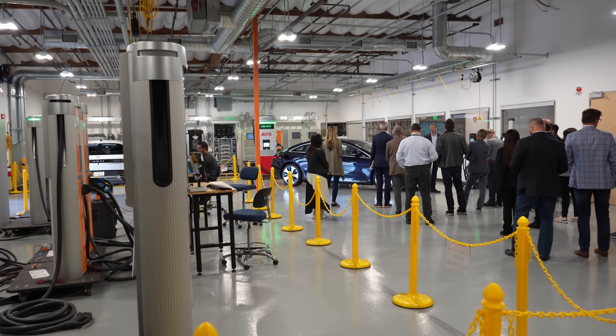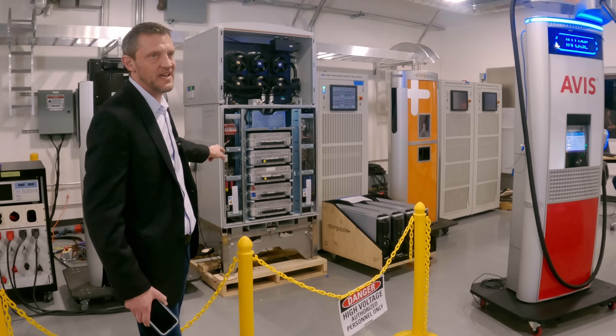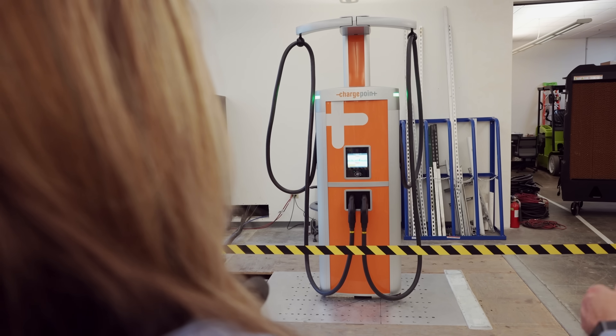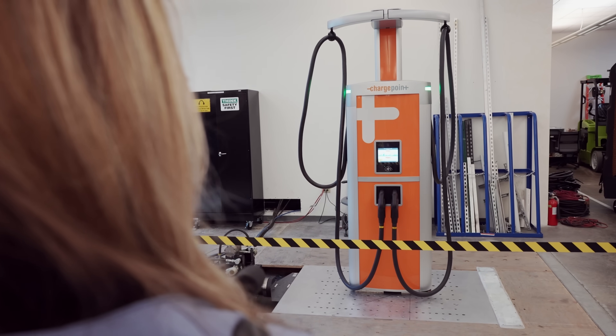A while back, we published a detailed look at the ChargePoint history, business model, and an inside look at their testing facilities. I'll link that in the video's description if you want to check that out.